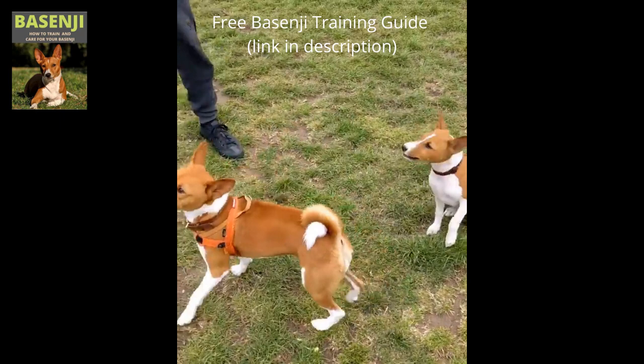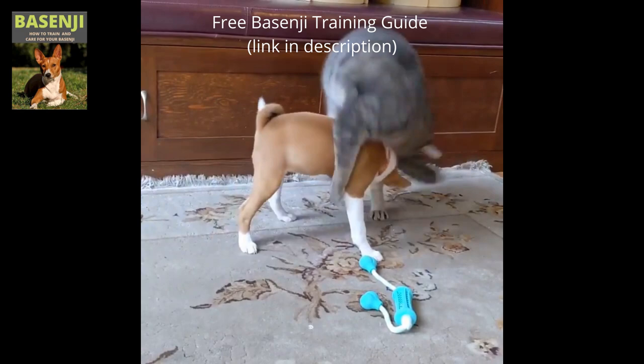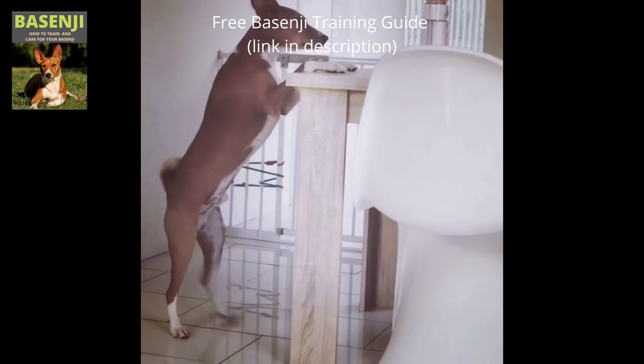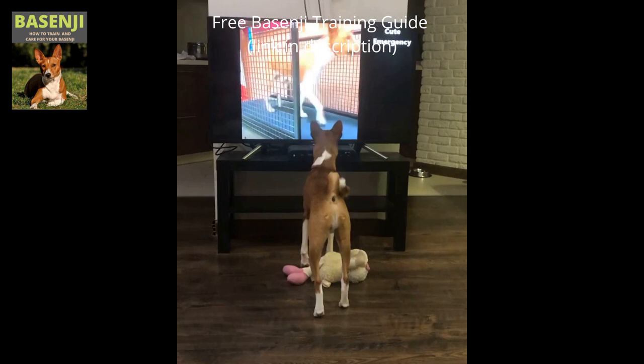As a result, it's advised that you enroll them in early socialization and puppy training classes. This is due to their high levels of energy, intelligence, and proclivity for misbehaving. They can be trained using only positive training techniques in the right environment and with some good encouragement. Basenjis have a short attention span, so training sessions should last no more than 5 to 10 minutes. Be cautious, as this breed's high intelligence makes it a master escape artist.